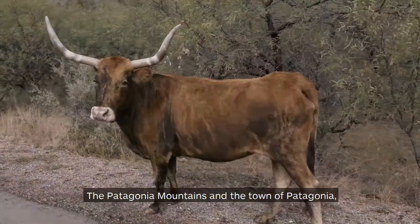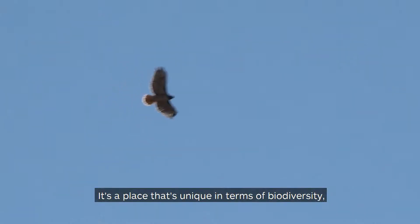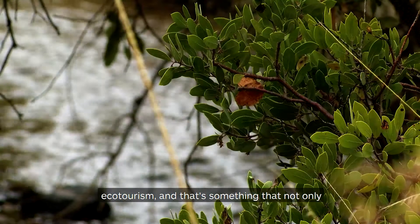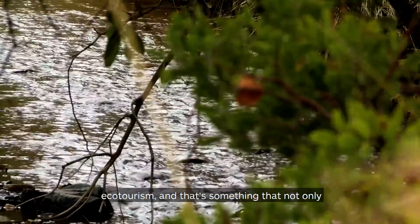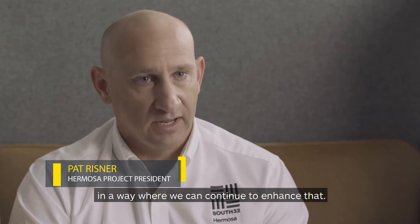The Patagonia Mountains and the Town of Patagonia and the area where we operate is a very special place. It's a place that's unique in terms of biodiversity, ecotourism, and that's something that not only do we want to preserve, but develop the project in a way where we can continue to enhance that.